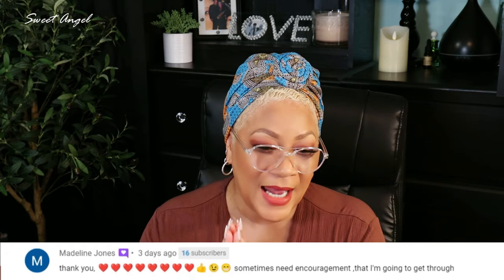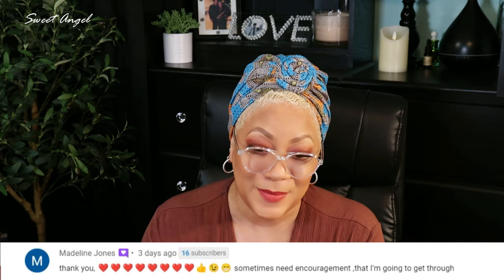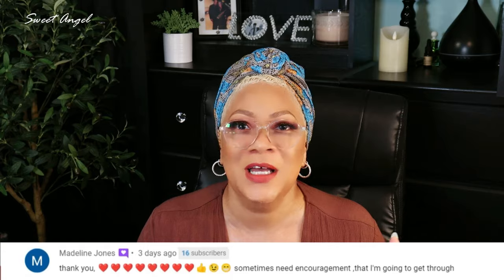Madeline says she sometimes needs encouragement that she's going to get through this — and you definitely are, Madeline. We are built for this. God gives his toughest battles to his strongest soldiers, and if we are not that, well, we birth humans into the world. As the Beautiful Babe Brigade, we're going to encourage each other, put smiles on each other's faces. We appreciate you being here.